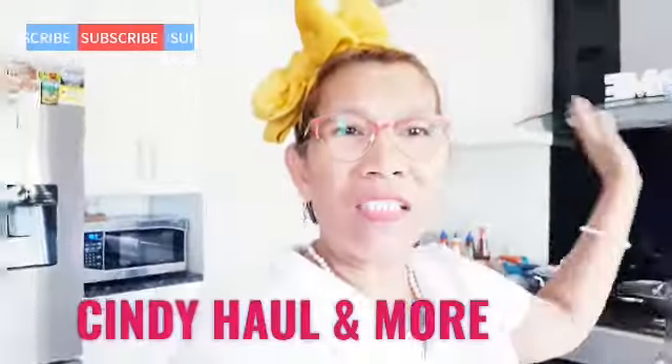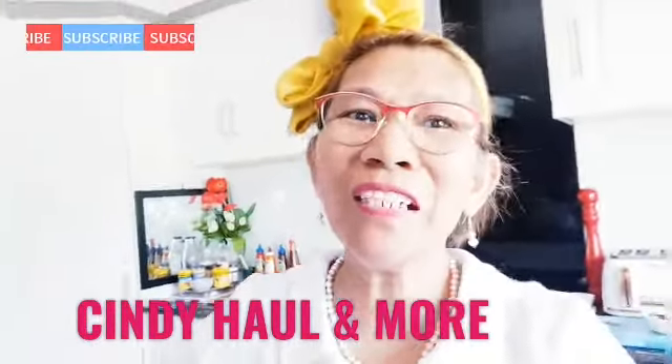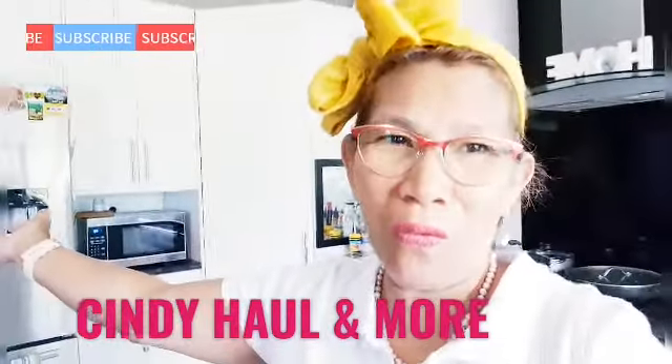Hello guys, welcome back to our channel. I'm Cindy, I am an Ilongga from Bacolod City. So welcome to Cindy Haul and More.